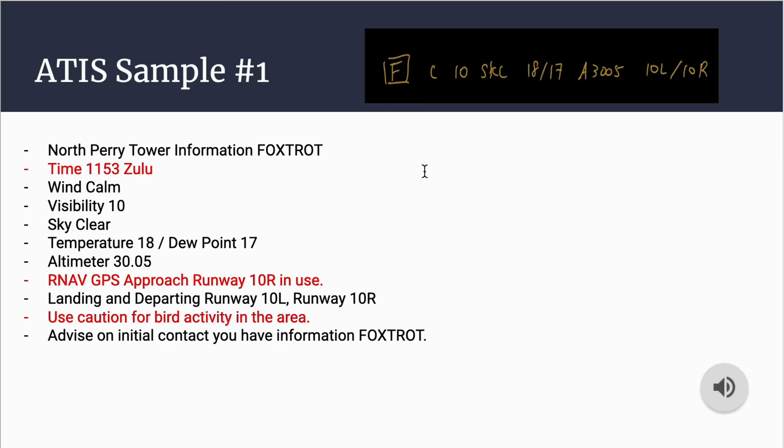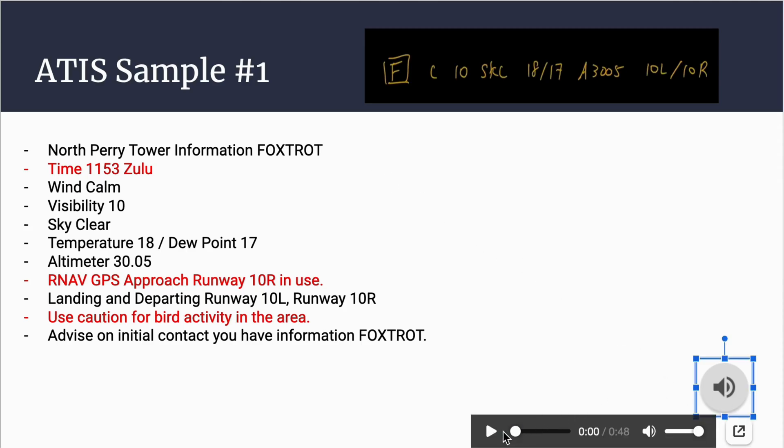Let's take a listen to sample number one. North Perry Tower information Foxtrot, 1153 Zulu. Wind calm, visibility 10, sky clear, temperature 18, dew point 17, altimeter 30.05. RNAV GPS approach runway 10 Right in use. Landing and departing runway 10 Left, runway 10 Right. Use caution for bird activity in the area. Advise on initial contact you have information Foxtrot.